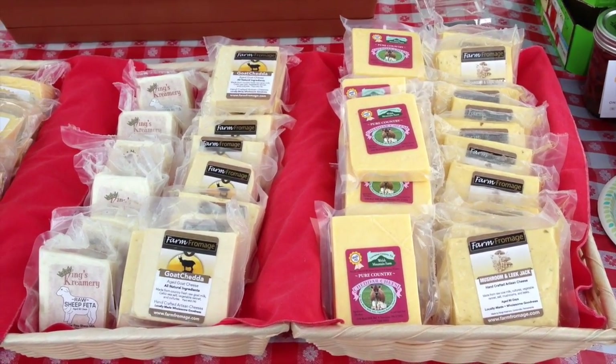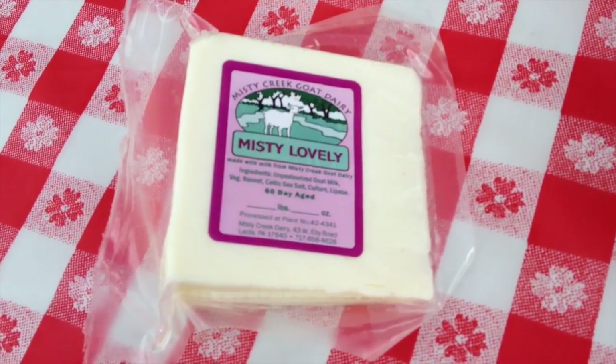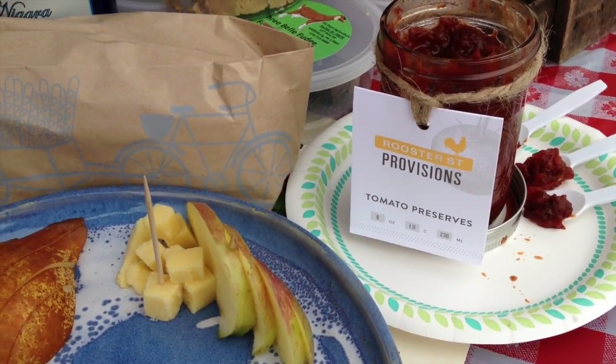Today we're putting together a cheese plate that will feature Misty Lovely, which is a feta-type goat cheese. It pairs very well with our tomato preserves — a little spicy, a little sweet, and a little sherry in those tomato preserves.